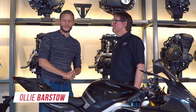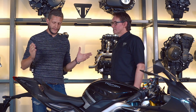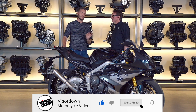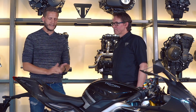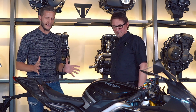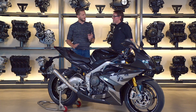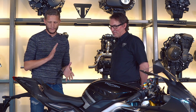This is Oli with visedown.com. We're in Hinkley which means we must be at Triumph, and we've got this — the Triumph Daytona 765 Moto2 Limited Edition. When this was first announced a few weeks ago it went crazy on social media. Everyone is very excited to see this bike. So this is very close to being the finished product, but you get a good idea of what we've got here.